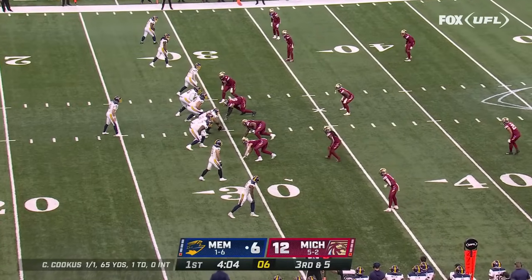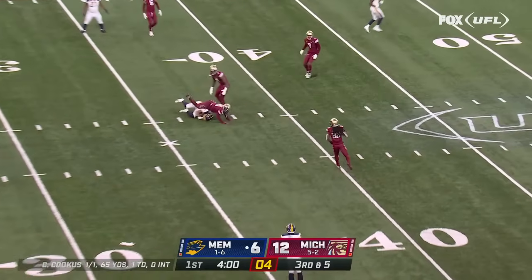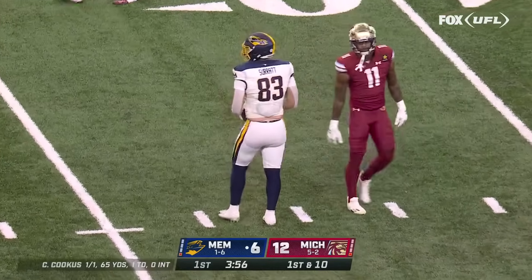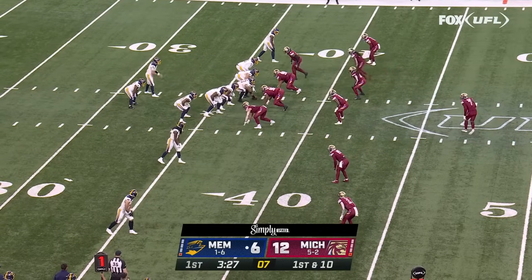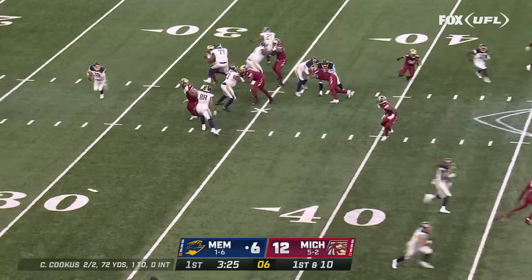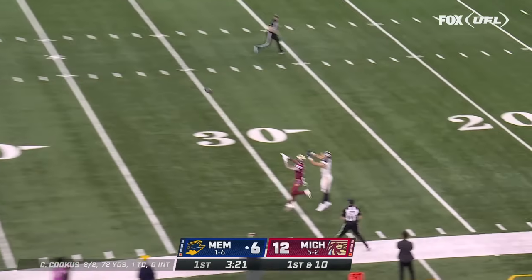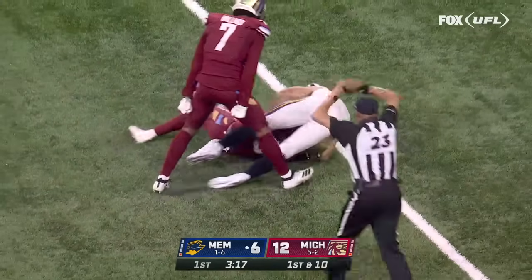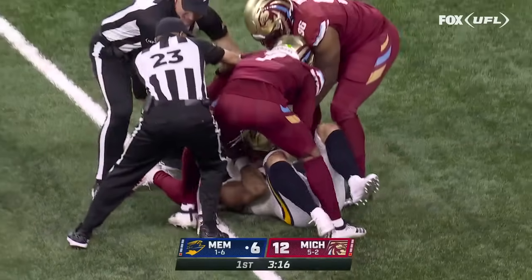Kai Nakua leads the league in interceptions but is out with a concussion. The pass is caught by Sage Surratt, the tight end. This front seven is probably the best in the UFL, and getting better every week. Here comes the blitz — Cookus on the run, throwing deep, underthrown, and picked off. Nate Brooks gets the interception for Michigan.